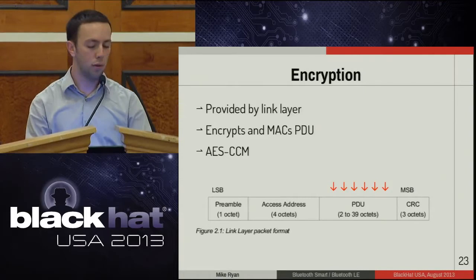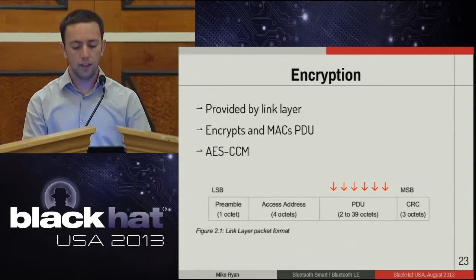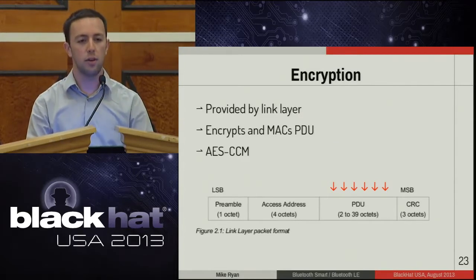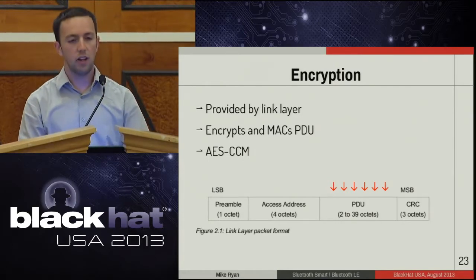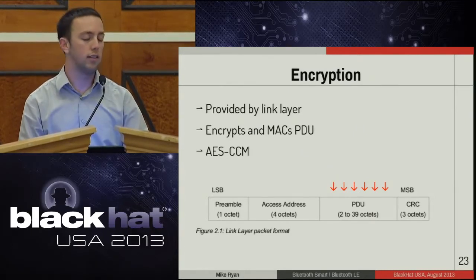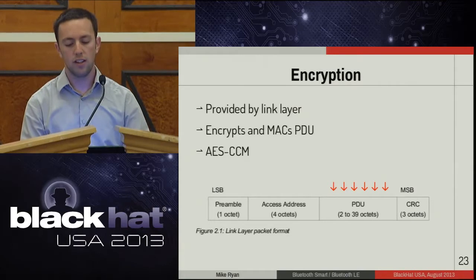A last note before we move on: there is encryption provided by the link layer, covering only the protocol data unit. The access address must remain in clear text so the radio can identify the packet start. The encryption uses AES-CCM, which also authenticates the data. There's really not a lot to say about this encryption because it's pretty good — AES-CCM doesn't have any known weaknesses.